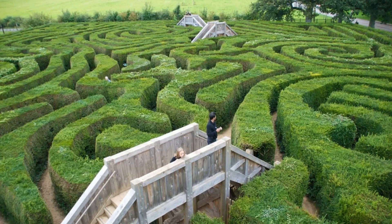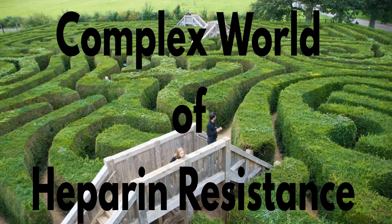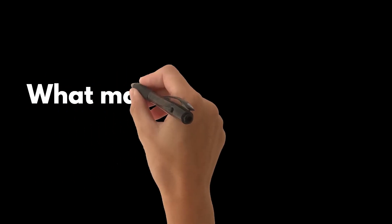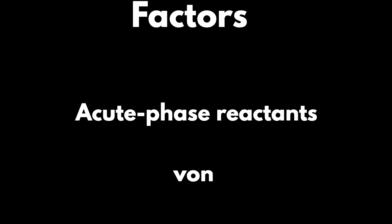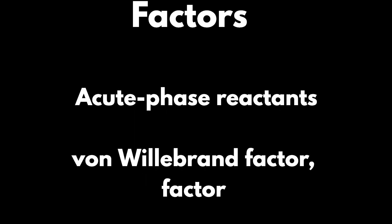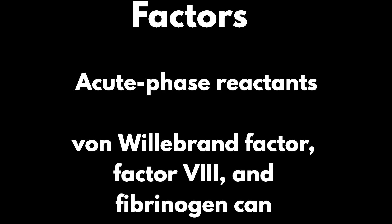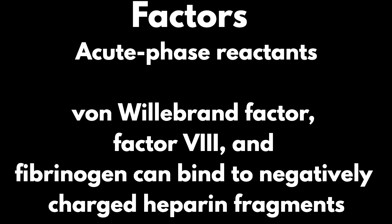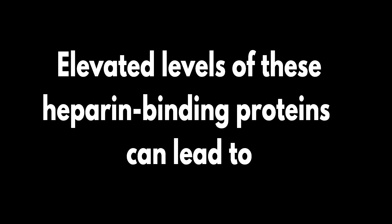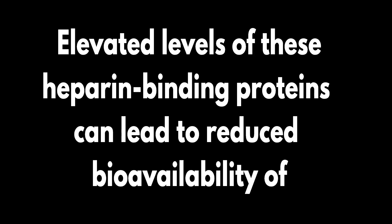Now that we've discussed monitoring UFH, let's tackle the complex world of heparin resistance. What makes some patients less responsive to UFH? Several factors can contribute to this, and it often starts with acute phase reactants. Components such as von Willebrand factor, factor VIII, and fibrinogen can bind to negatively charged heparin fragments. In ICU patients, elevated levels of these heparin-binding proteins can lead to reduced bioavailability of the drug.